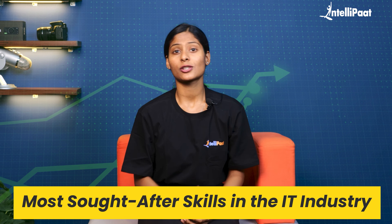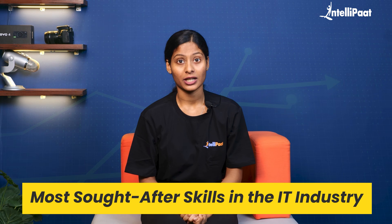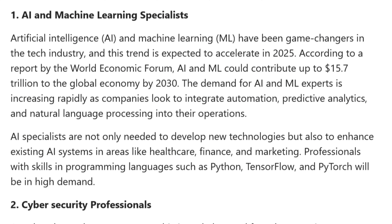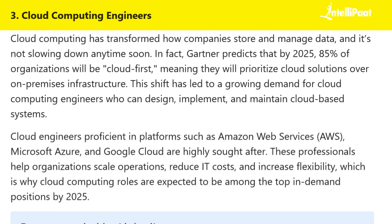Over time, it evolved so rapidly that today, in 2025, it has become one of the most sought-after skills in the IT industry. According to a report by LinkedIn, it consistently managed to rank among the top five skills employers are looking for.